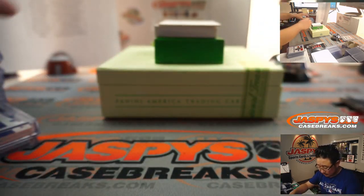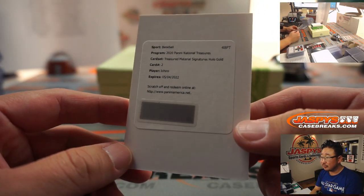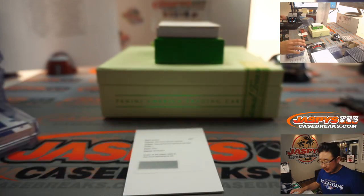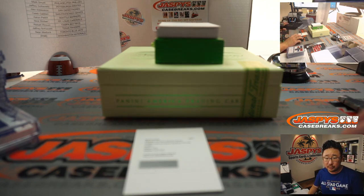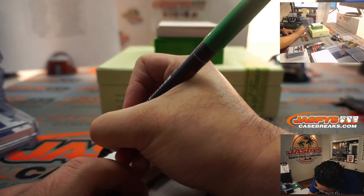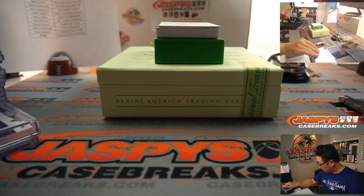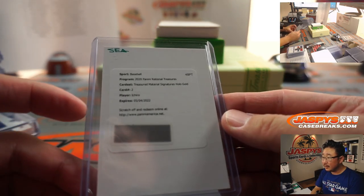The redemption is going to be... there's one name necessary - Ichiro. We've got Treasured Materials Sanctuous Hollow Gold - gold might be out of 10. Ichiro card two. The Treasured Materials Signature is going to be Mariners, Seattle with that one - and that'll be for Aaron Pettit. Nice. That's pretty nice.